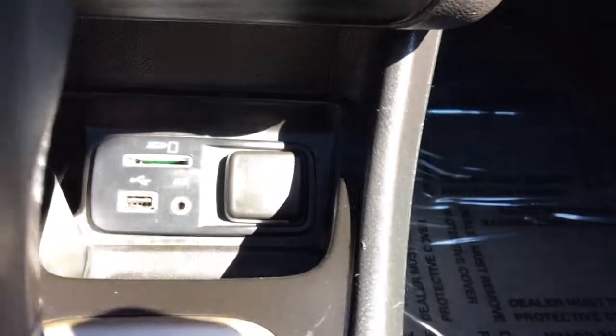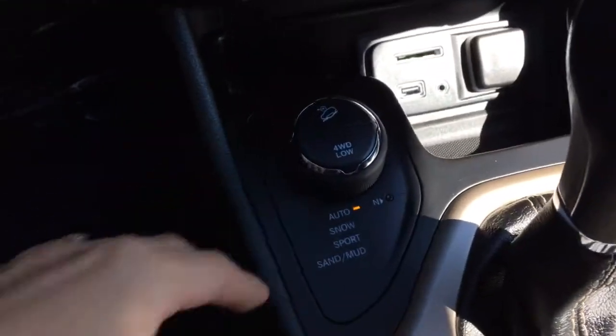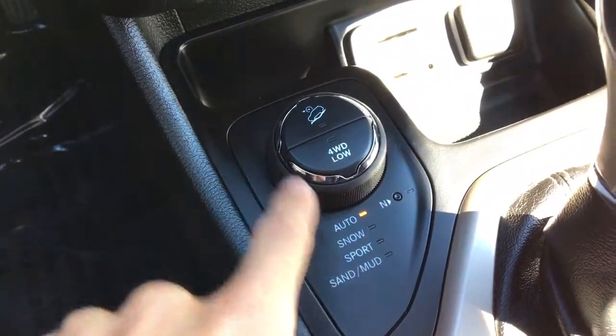Looking around here — it's kind of sunny, but you can see there's an SD card slot, USB auxiliary, and a 12-volt plug. And then these are your terrain modes — you have auto, snow, sport, sand, and mud.